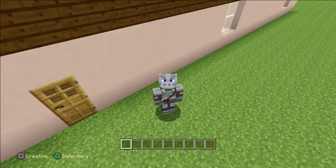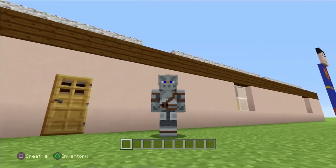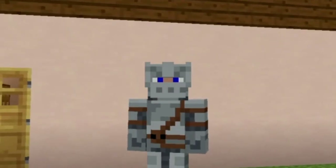Hey, what's going on guys? It's me again, Seth, and you're back for another video. And today, by the looks of it, this is my house in Minecraft.